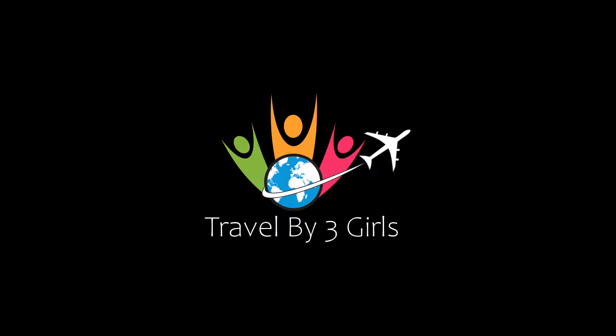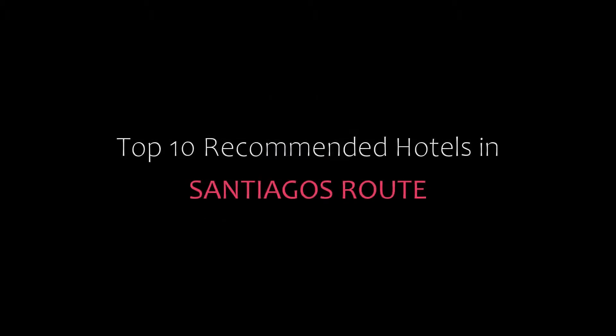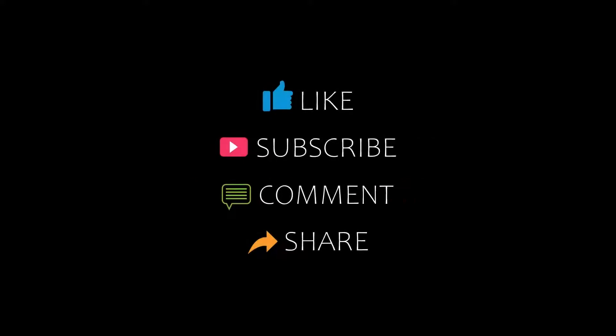Hello friends, welcome back to my channel. Now you are watching top 10 recommended hotels in Santiago's route. Please subscribe to my channel and don't forget to like, share and comment. Let's start the video.